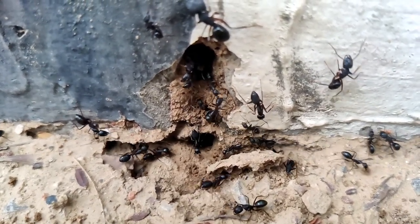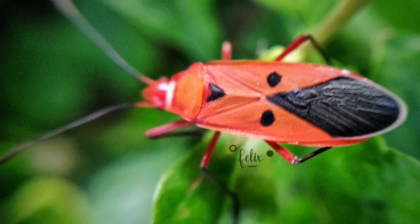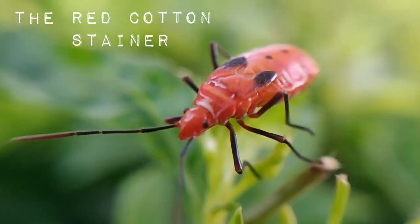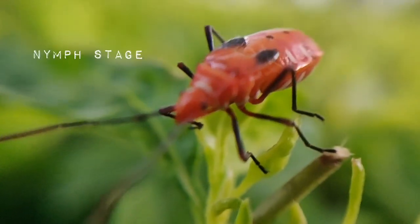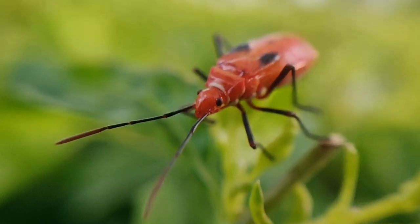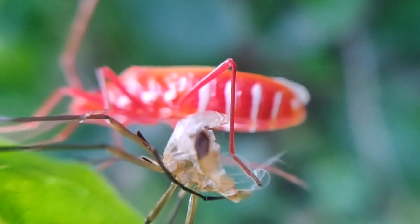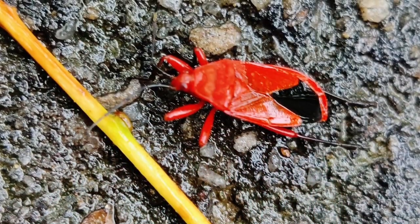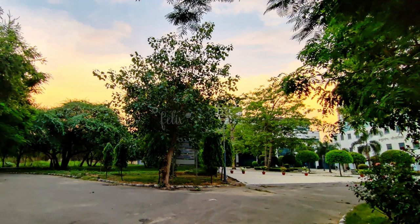Most of them are definitely creepy, but turns out many of them are not so revolting when you observe them up close. For example, this guy here — the red cotton stainer. As the name suggests, it's a serious pest of mainly cotton crops, as they stain them yellow. They are also called red bugs and belong to the class of true bugs. After it hatches, it has mainly two stages: the nymph stage and the adult stage.